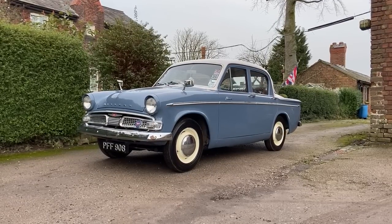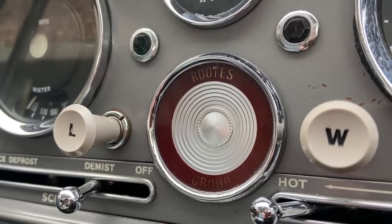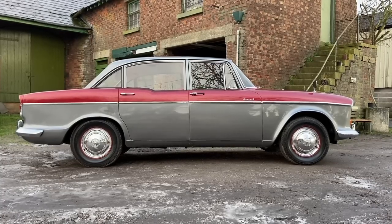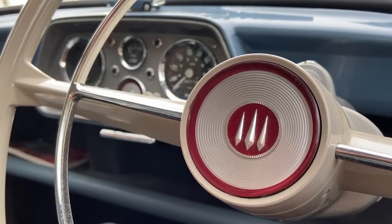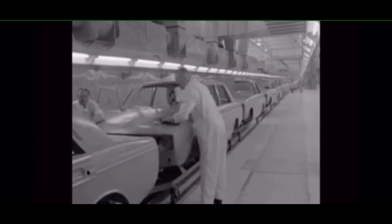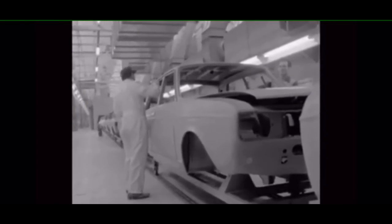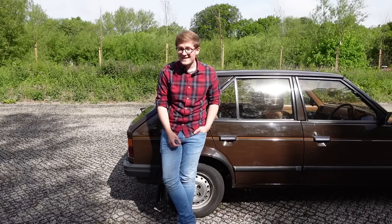In 1964, they acquired a 30% share in the Roots Group, which was again the result of a number of buyouts. The Roots brothers had gradually acquired a healthy share of the British motor industry through buying companies such as Hillman and Humber in the late 1920s, but were struggling to keep their models up to date as the 60s progressed. By 1967, Chrysler had full control, and these two French and British divisions formed two-thirds of Chrysler Europe.